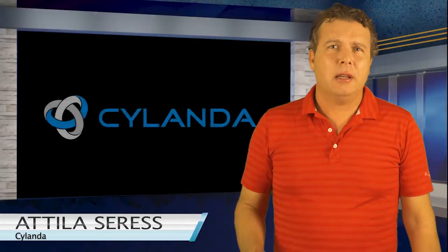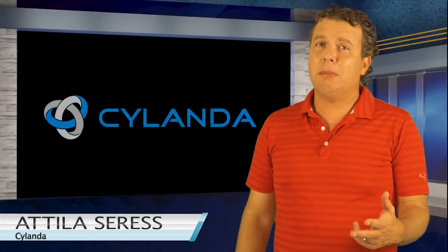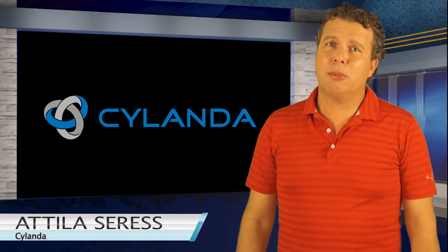Hey guys, Attila here from Scilanda. I have a warning for you: smart light bulbs could allow hackers to steal your personal data.